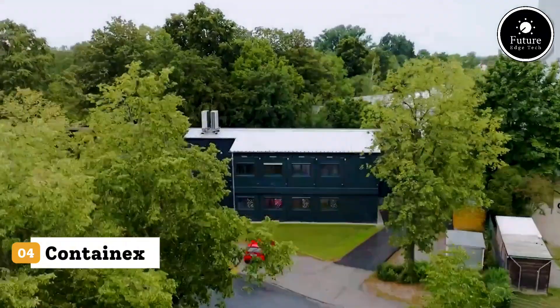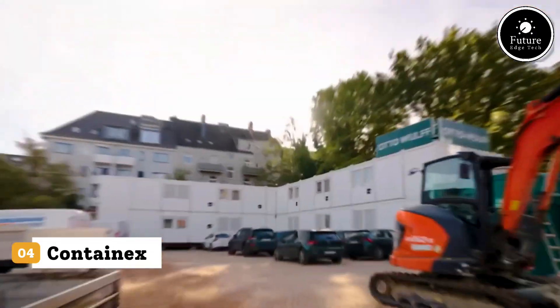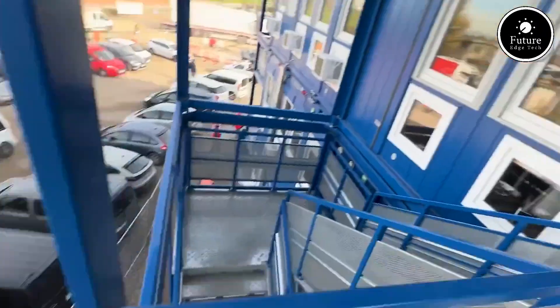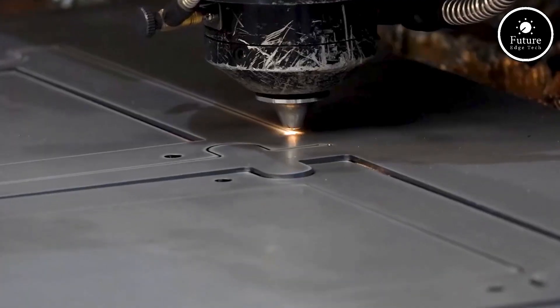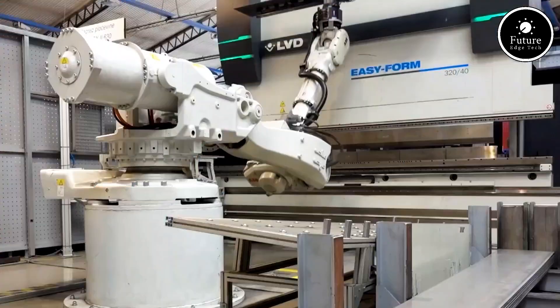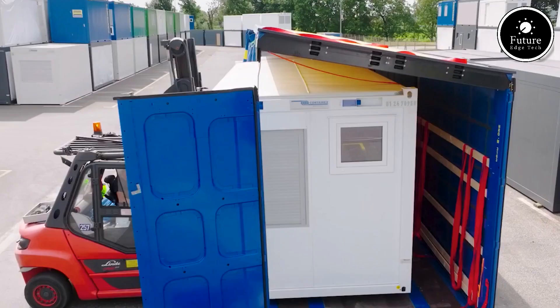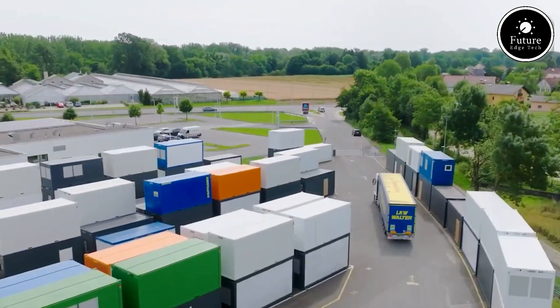Introducing Contain-X Cabins — the flexible, modern, and sustainable space solutions for every need, anywhere in the world. Whether you're building a construction site office, a temporary school, a mobile clinic, or even emergency housing, Contain-X offers modular cabins that adapt to your project, timeline, and budget.